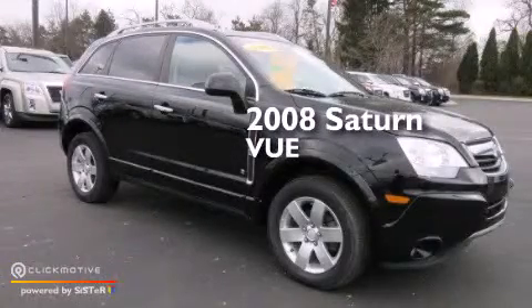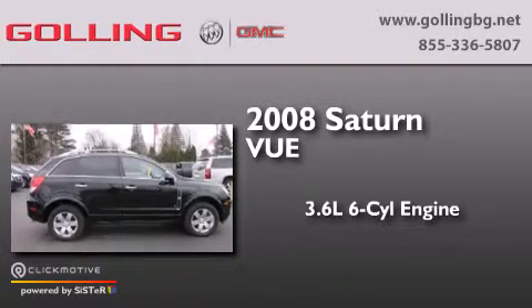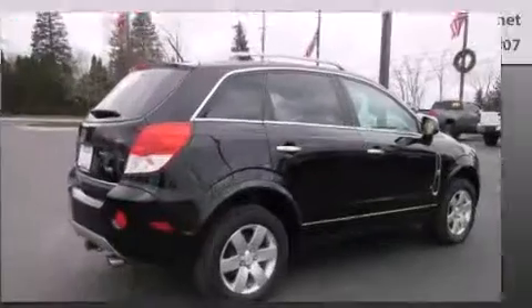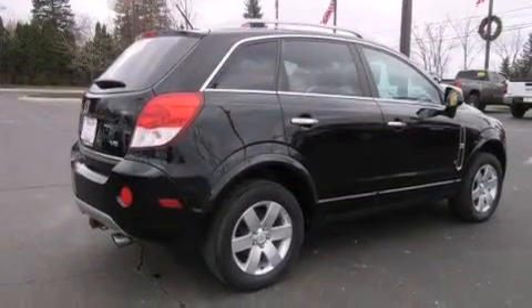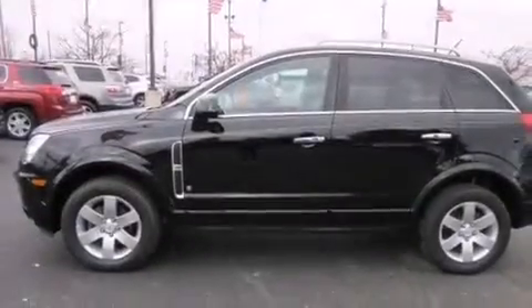This is a 2008 Saturn Vue. It features a 3.6-liter, six-cylinder engine and an automatic transmission. Its top features include XM satellite radio, aluminum wheels, and traction control and stability control systems.